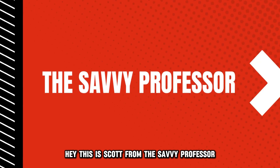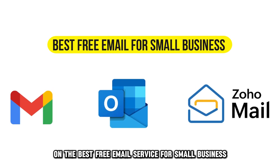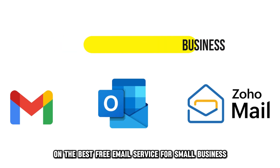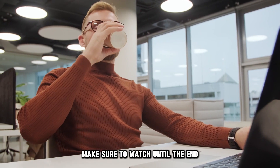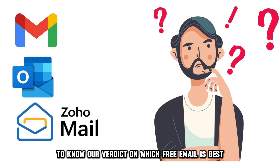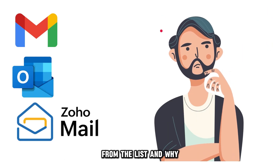Hey, this is Scott from The Savvy Professor, and welcome to our video on the best free email service for small business. You will find the links to the products in the description. Make sure to watch until the end to know our verdict on which free email is best from the list and why.